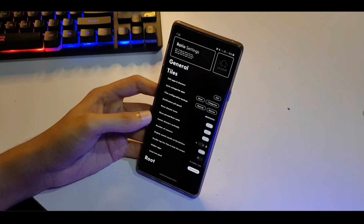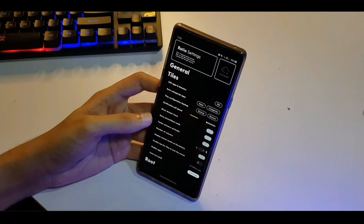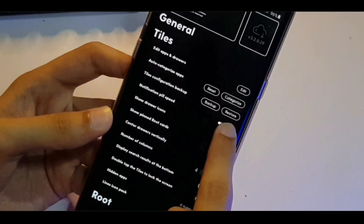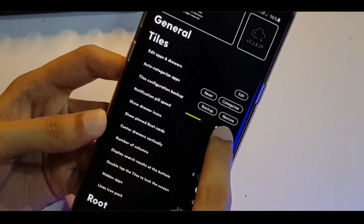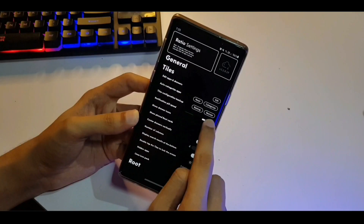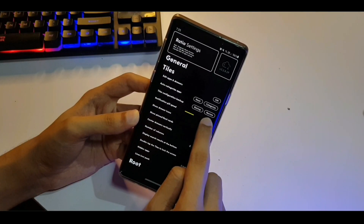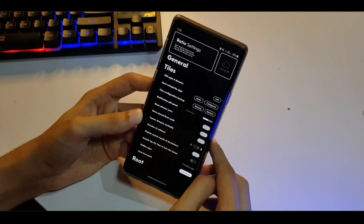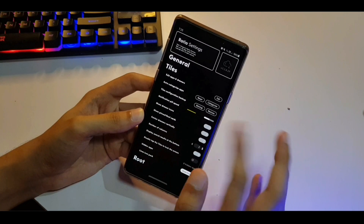Tile settings — you can change a bunch of settings here as well. There's a notification pill apparently, so when you get a notification it blinks like that. You can change the speed if you want. This will be useful for phones that don't really have a notification LED — I have one so it doesn't really matter to me.